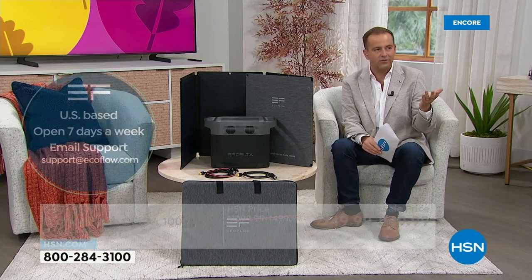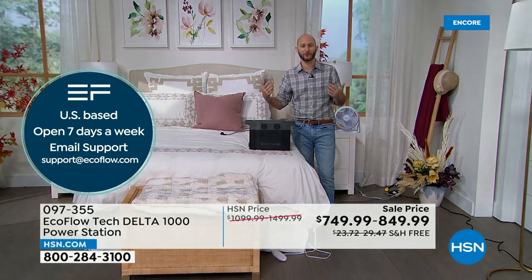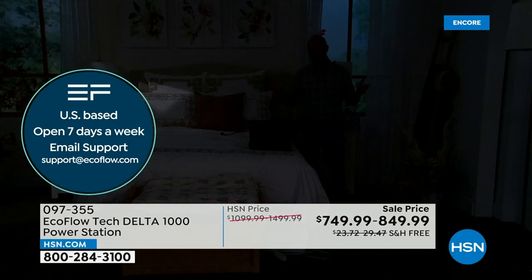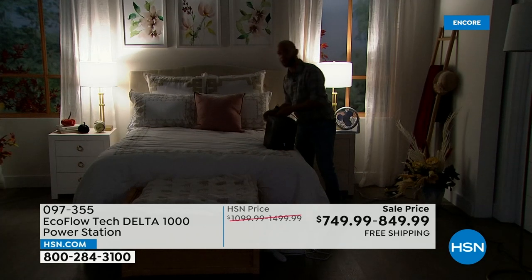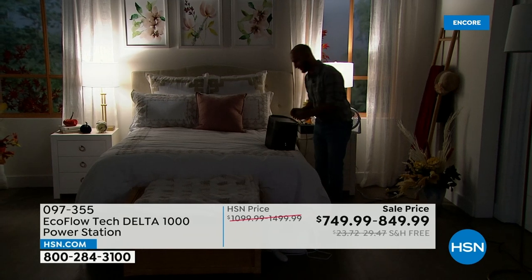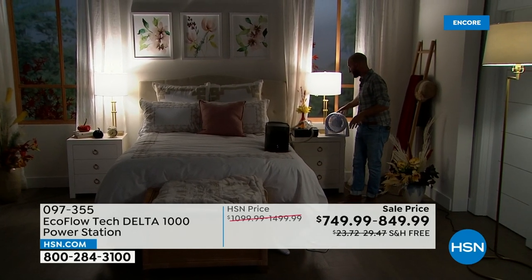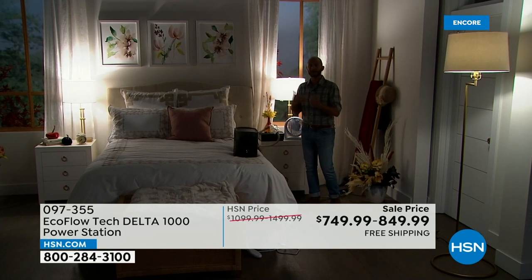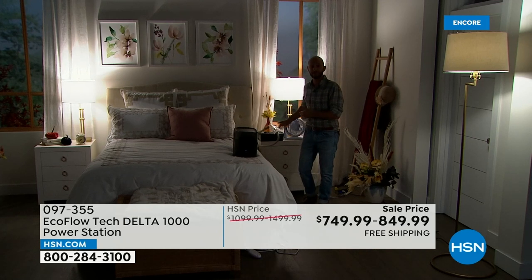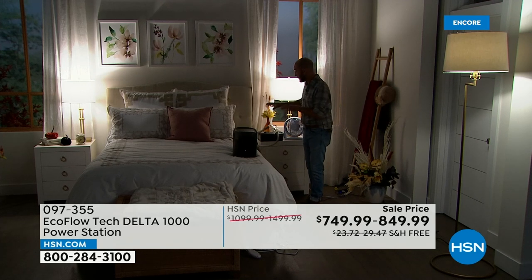It's 1:30 in the morning — it makes sense to take you into the bedroom. At any given time, sitting in bed, we want to be able to plug in all the things around us. We don't want to be sitting in a dark bedroom — we want the lights going. If you're trying to get to bed, you'll want a fan. With the heat happening right now during summer, having a fan is truly essential. The customer pick reviews for the Delta 1000 talk about CPAP and oxygen machines. The display says 22 hours with our fan, all our lights, and CPAP running right now.